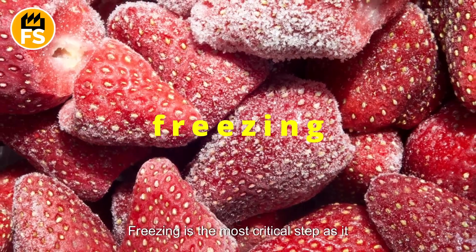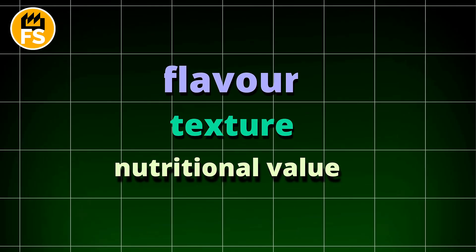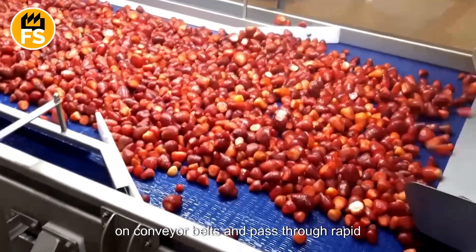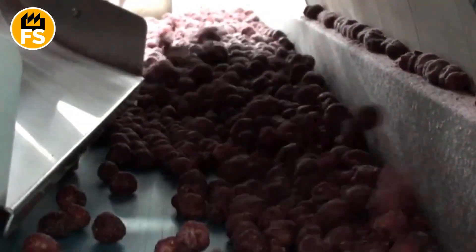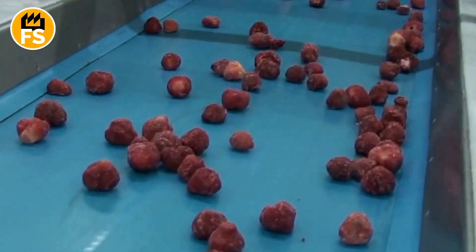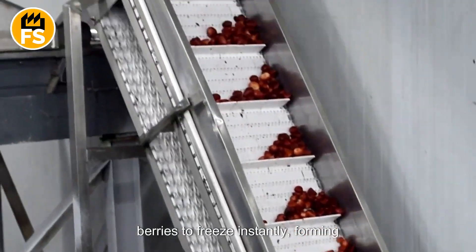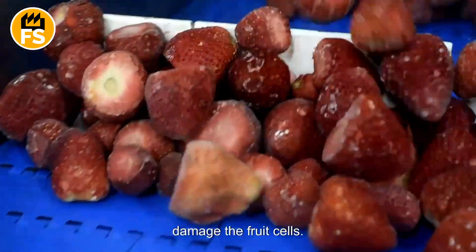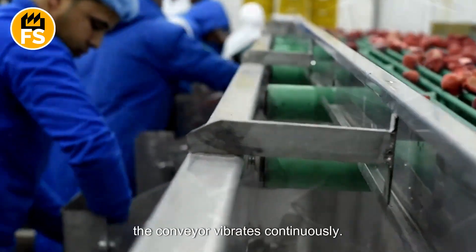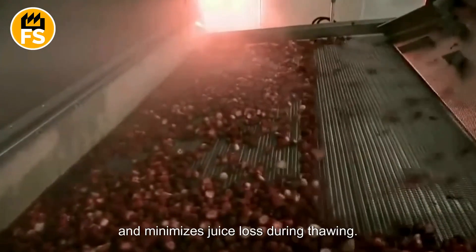Freezing is the most critical step, as it determines whether the berries will retain their flavor, texture, and nutritional value. Typically, the method used is flash freezing. Strawberries are laid out in a single layer on conveyor belts and passed through rapid freezing tunnels. These tunnels maintain a temperature of around minus 104 degrees Fahrenheit, or even lower. This process causes the water inside the berries to freeze instantly, forming extremely small ice crystals that do not damage the fruit's cells. To ensure each strawberry stays intact and doesn't stick to the others, the conveyor vibrates continuously.